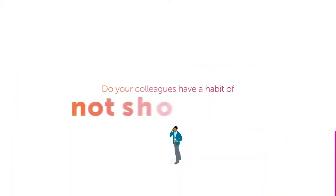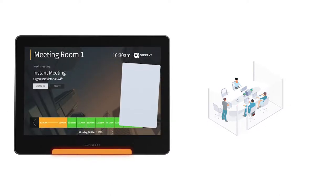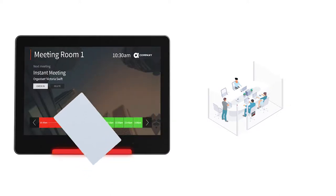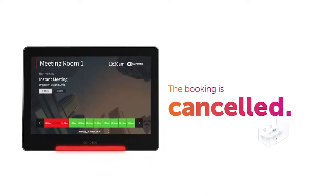Do your colleagues have a habit of not showing up? The screen can automatically cancel those bookings, freeing up the room for others to use. Simply ask the meeting host to check in on the screen with their card. If no one checks in within a given time period, the booking is cancelled.